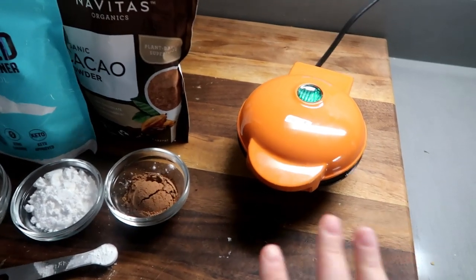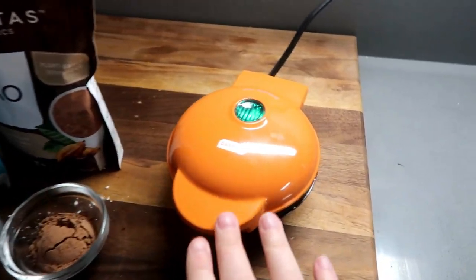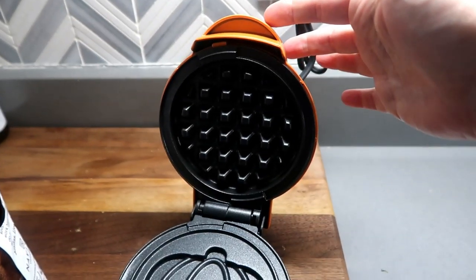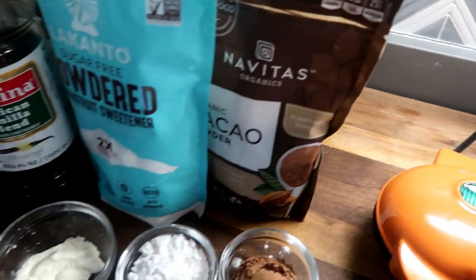I got a new chaffle maker — it's a waffle maker but a cute little pumpkin one. I can't wait to show y'all! So I'm gonna try out my chaffle maker. Mine is shaped like a pumpkin on one side and like a regular waffle on the other side.